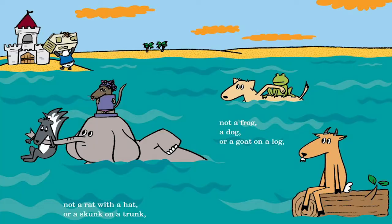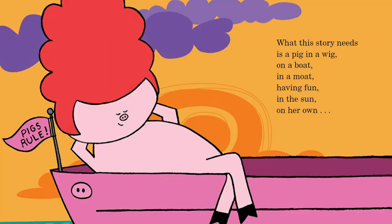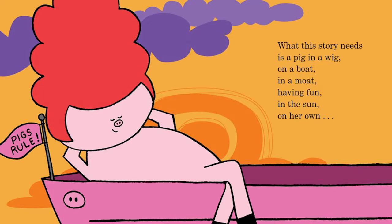What this story needs is a pig in a wig. On a boat. Not a house. With a mouse. Or a panda in a blouse. Not a rat. With a hat. Or a skunk. On a trunk. Or a frog. A dog. Or a goat. On a log.